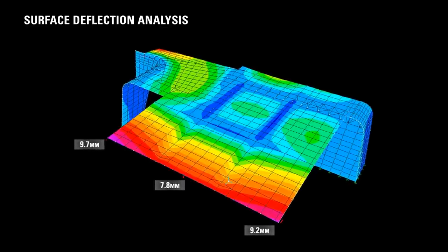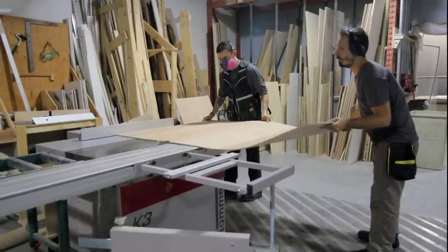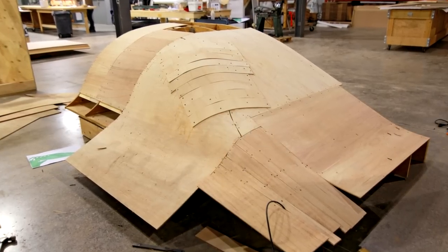Flat and single curved surfaces were formed by laying flexible plywood panels over a waffle frame of CNC cut ribs. These ribs also acted as a guideline for the compound curves to be hand-shaped and finished by artisans.